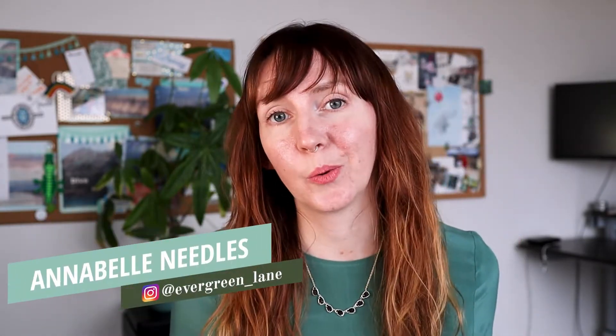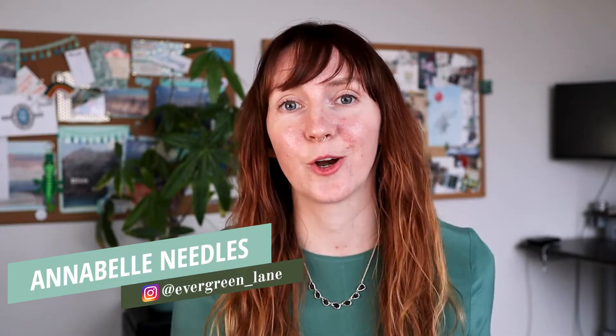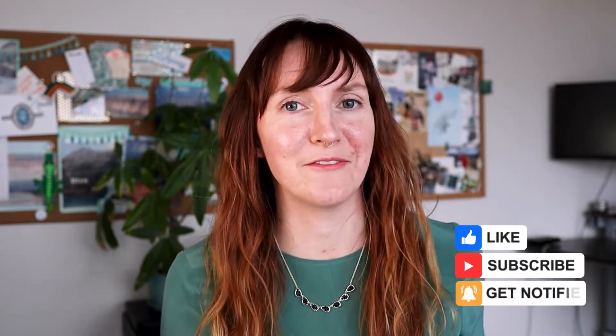My name is Annabelle and I'm a habitual wonder seeker as well as the video editor behind Evergreen Lane Productions. This is the 2021 update to my most popular video ever, how to make a birthday wishes video. This video is packed with even more tips and tricks as well as answering all of your questions from that last video. Next week I'll be covering my favorite sources for free music for your birthday videos, so make sure you hit subscribe so you don't miss when that video drops.